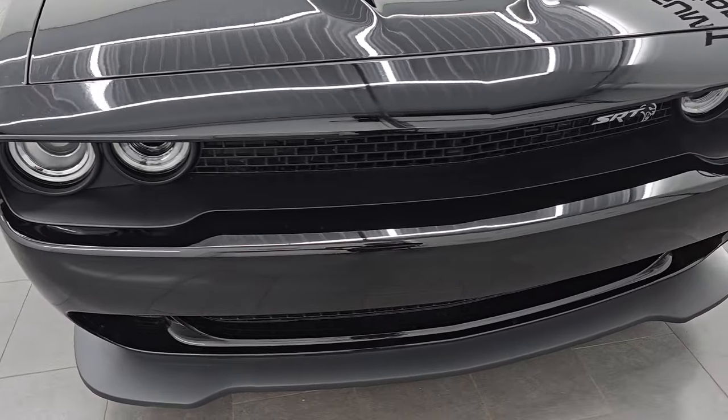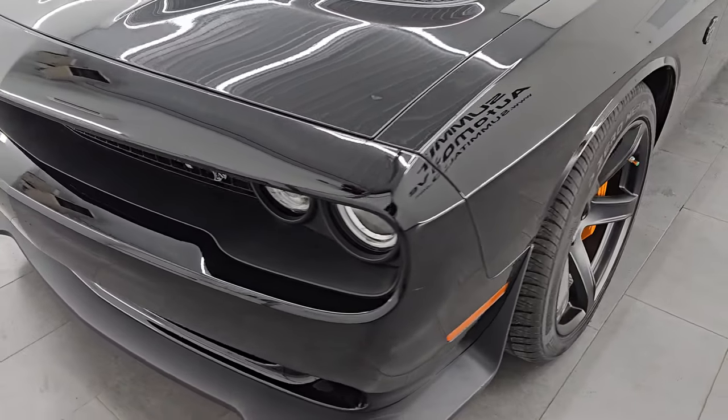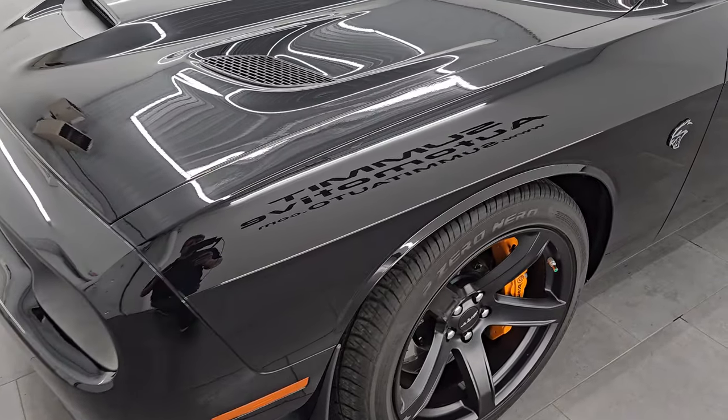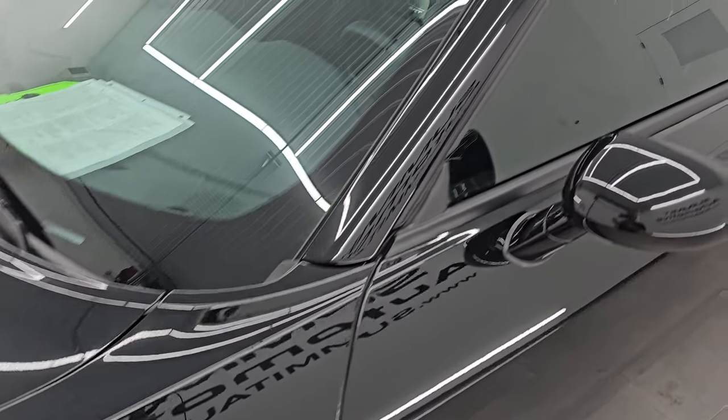Very, very clean car. I'm going to go all the way around in this video, inside, start it up, take a look under the hood, show you all the options and give you the most accurate representation that I can of the vehicle.